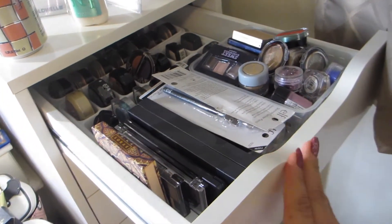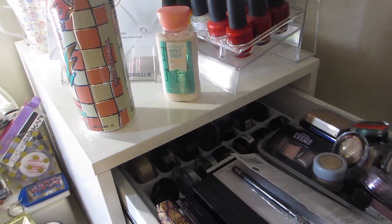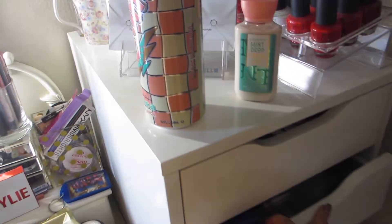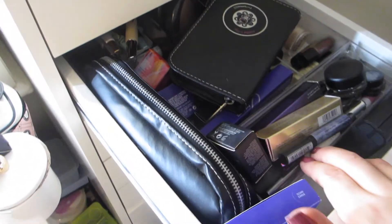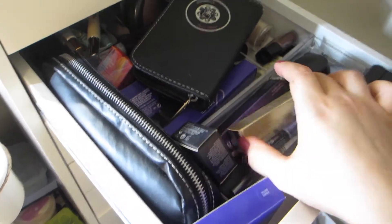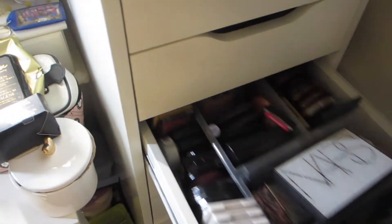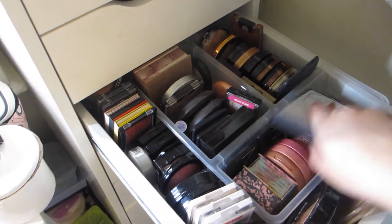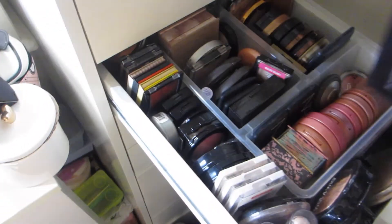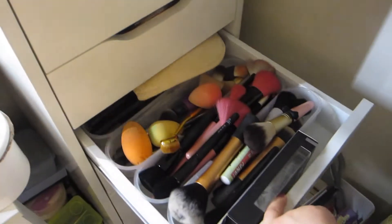This is like my eyeshadows — all kinds of eyeshadows. This is supposedly like my MAC drawer. And then this little drawer right here holds like my eyeliners and eye glitters, like my eyeliner glitters. This one has my blushes, my bronzers, and my highlights. This one's organized pretty good. I just need to go through it and see what I don't want anymore and like donate that or something.